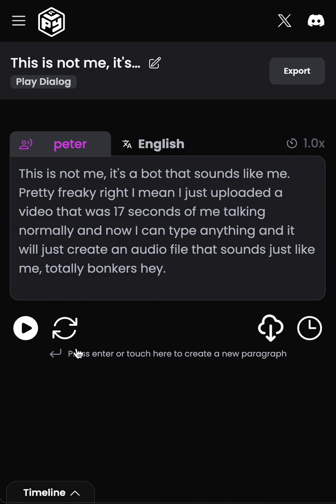If we show it in action — what it sounds like — I wrote this text but I uploaded about 17 seconds of voice only. They do ask for about 30 seconds, and this is what it spits out. Now I can type anything and it will just create an audio file that sounds just like me — totally bonkers.